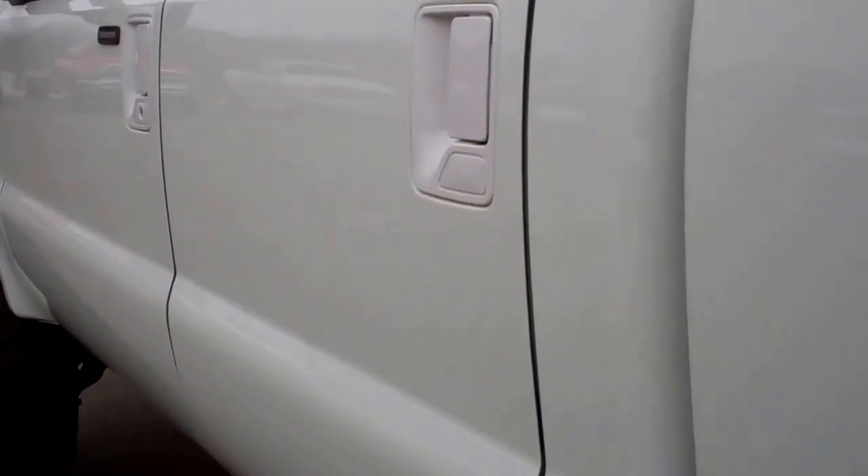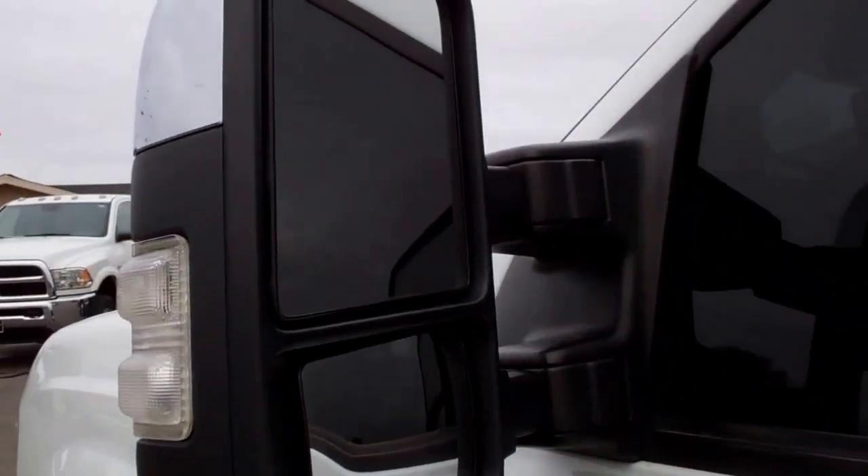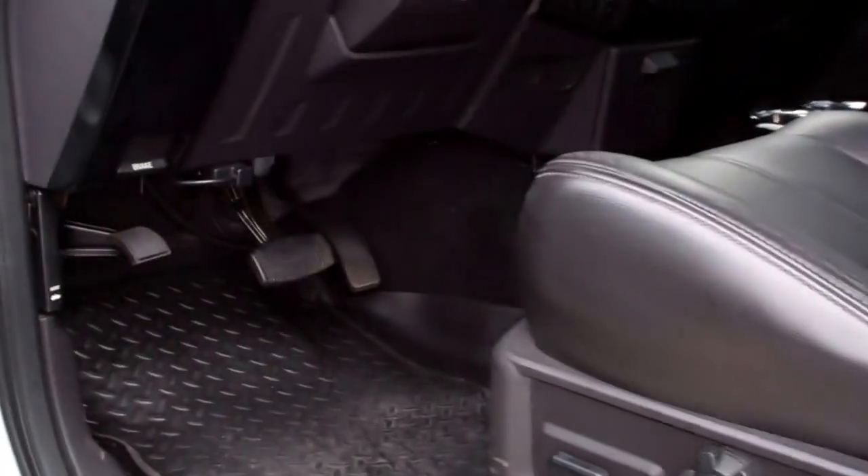This side of the truck is just as clean as the other side. It has the PowerScope mirrors with the chrome trim and the white lights on the side.